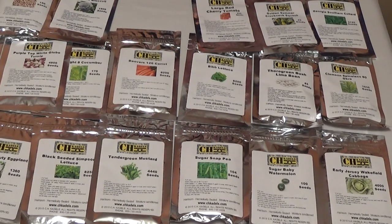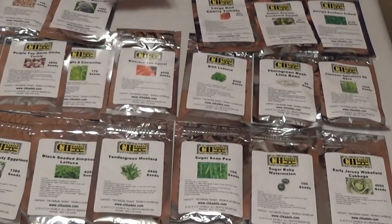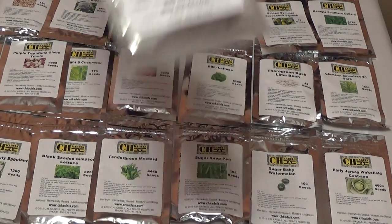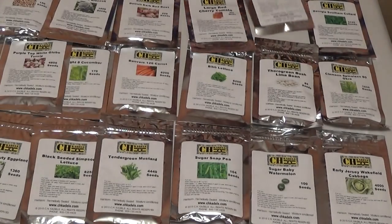Next we have Detroit Dark Red Beets, 225 seeds, 60 days until harvest — pretty quick. Next, large red cherry tomatoes. Love cherry tomatoes. 850 seeds, 73 to 96 days until harvest — not too thrilled about that. But I do prefer cherry tomatoes over the standard big ones, so perfectly decent.